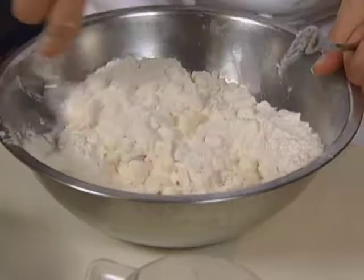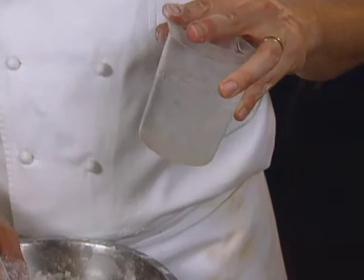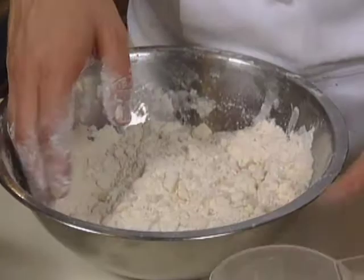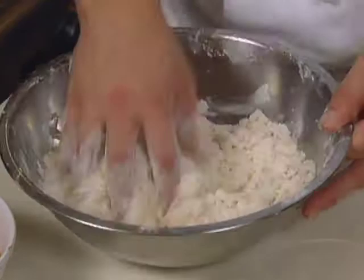Approximately 12 ounces of ice water — I tend to do a little bit more just to be safe, because this is your variable and this will change your dough. You want it just so it comes together. Form this into a couple of balls, or patties if you will. We'll wrap in plastic and allow this to chill down for about an hour.